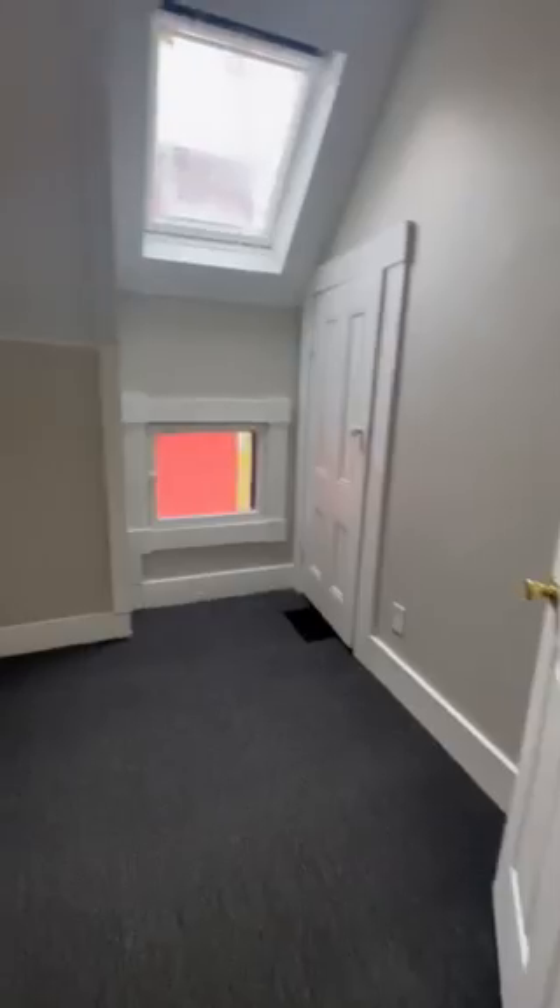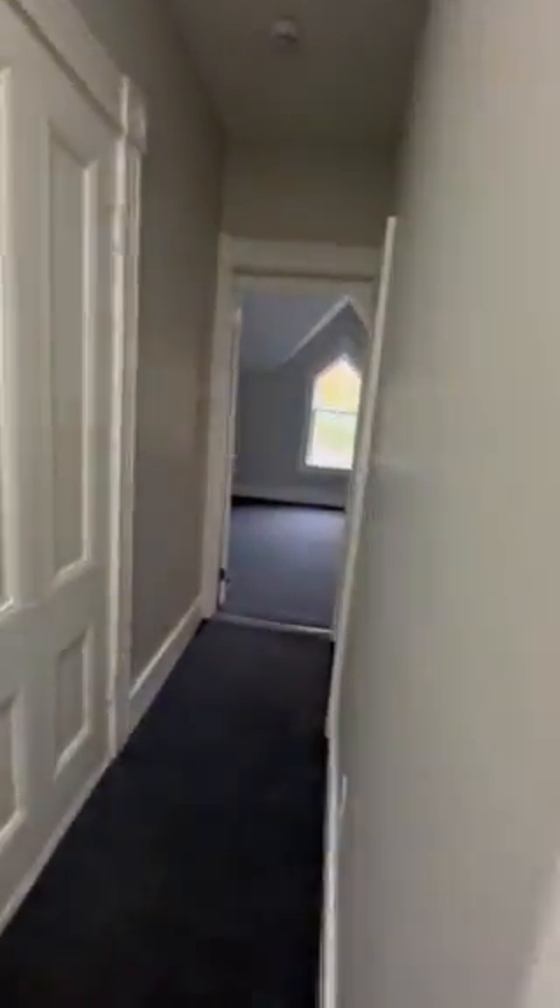We have our first bedroom here at the top of the stairs. We have our second bedroom here. Our bathroom here to the right.